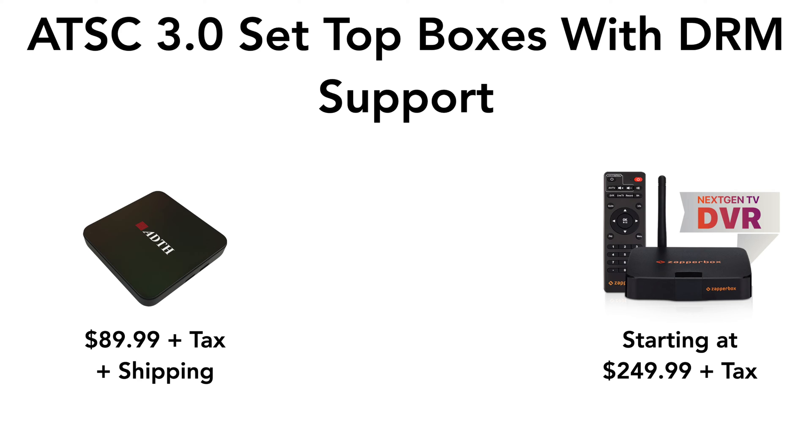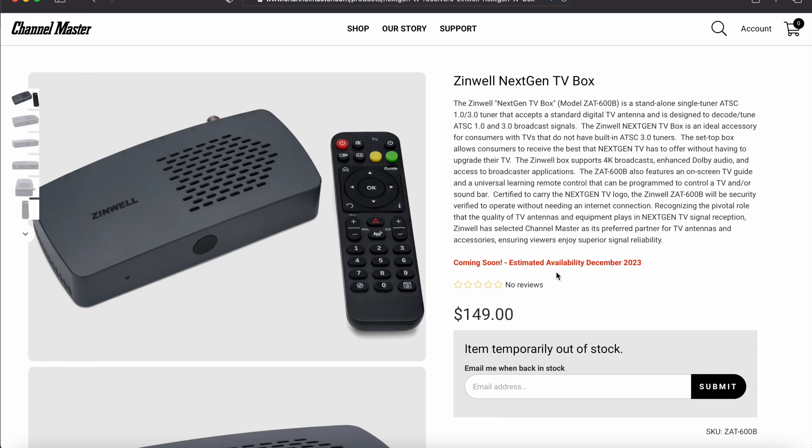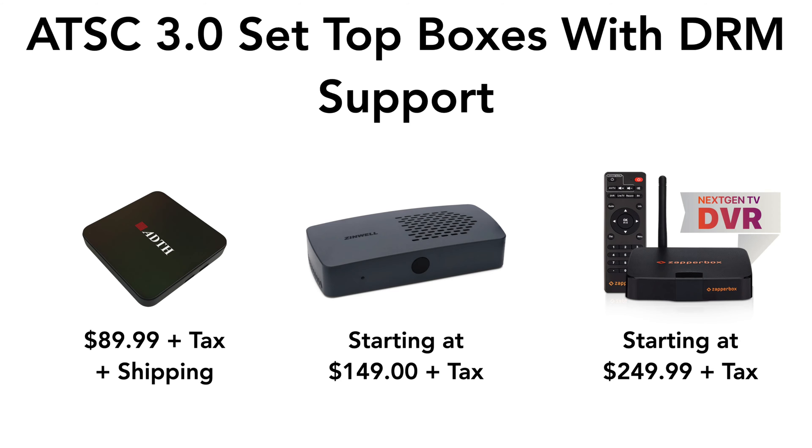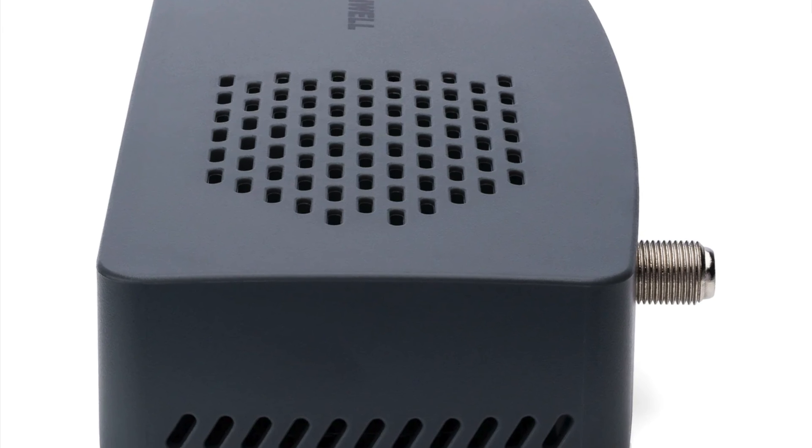The Zapper box has had good reviews and is just starting to roll out DRM support with an internet connection. They're hoping to bring offline DRM support in December, competing with this box. But this Zinwell box is $149, compared to $250 for the Zapper or $90 for a box that has had a horrible start and is cheaply made. I find this box in a very unique position, sitting in between the price points of the ADTH box and the Zapper box.